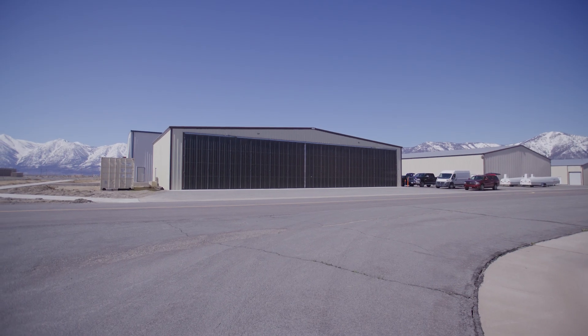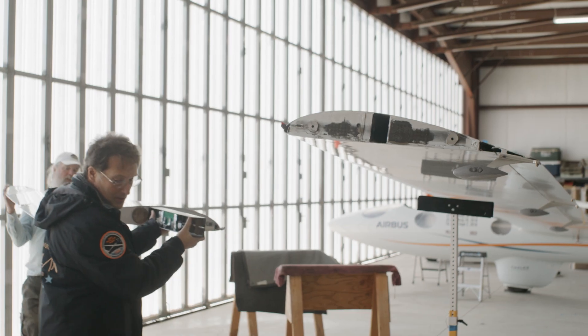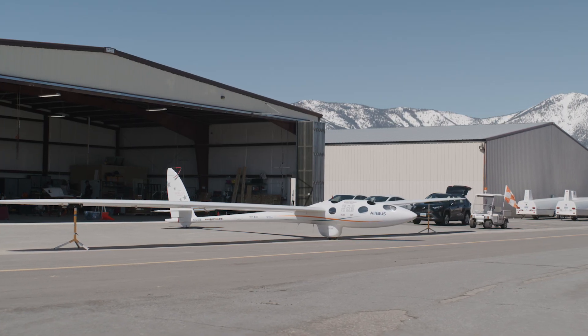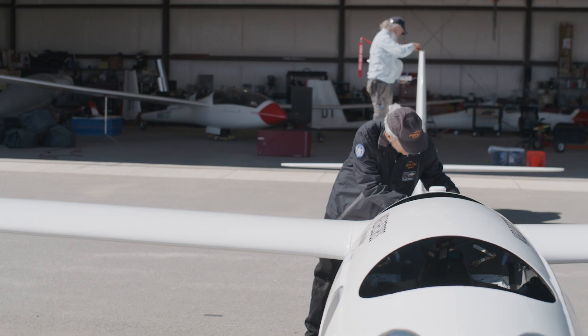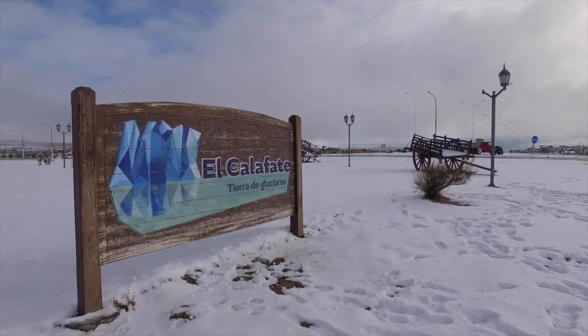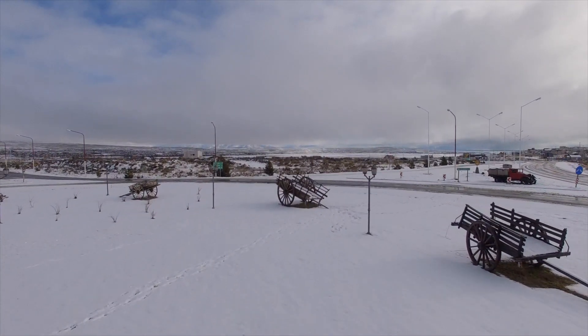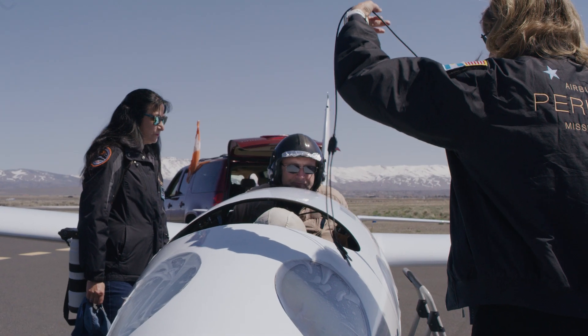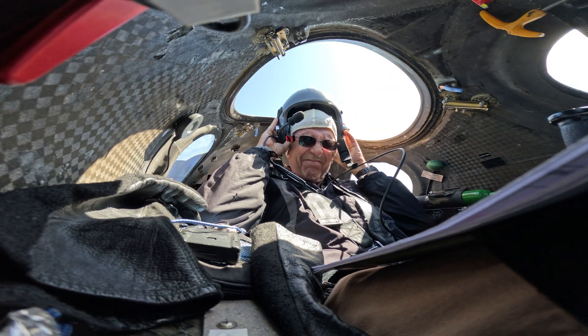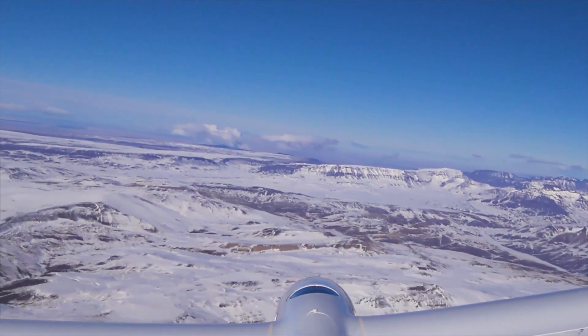Today we are in the hangar at Minden Tahoe Airport in Minden, Nevada. This is the home base for the Perlan project and we are getting the Perlan ready for shipment to El Calafate, Argentina. We're doing a number of flights here in Minden, Nevada testing out new systems and finding any squawks that we need to fix before we ship the airplane off to Argentina.